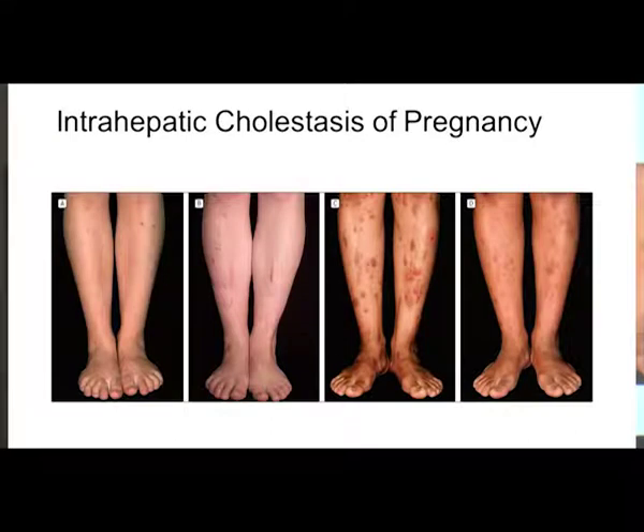The images show the nonspecific eruptions — excoriations and nodule marks. One picture shows a patient with a superimposed bacterial infection, and another shows the same patient after four weeks of treatment with ursodeoxycholic acid.